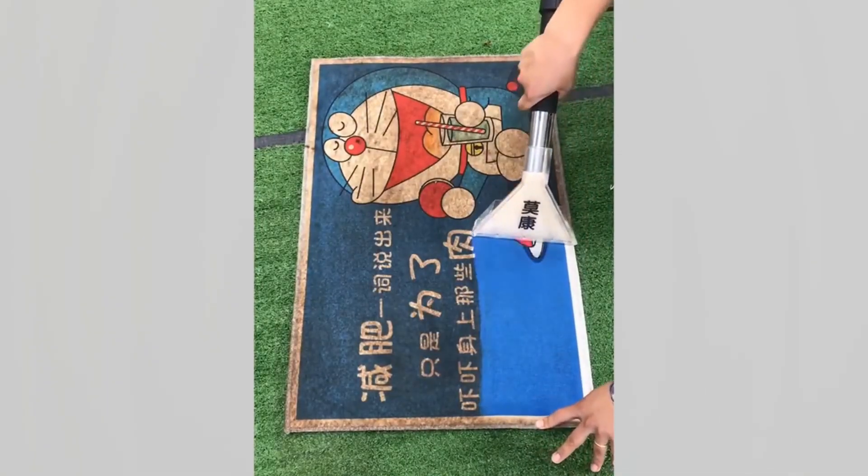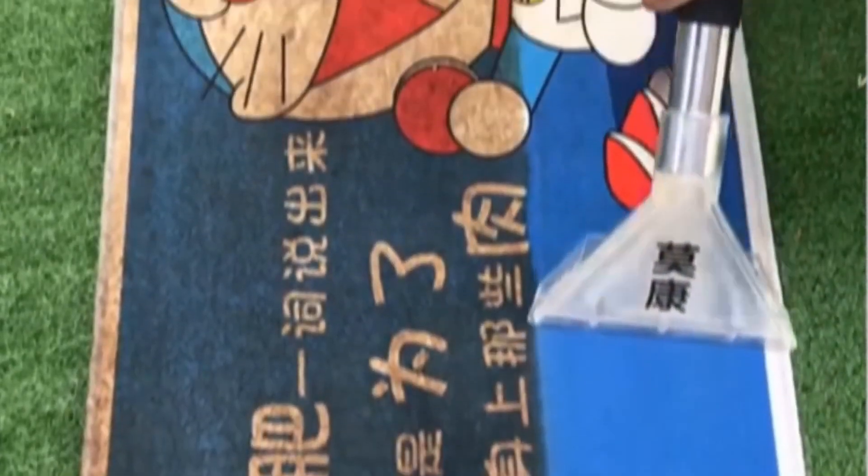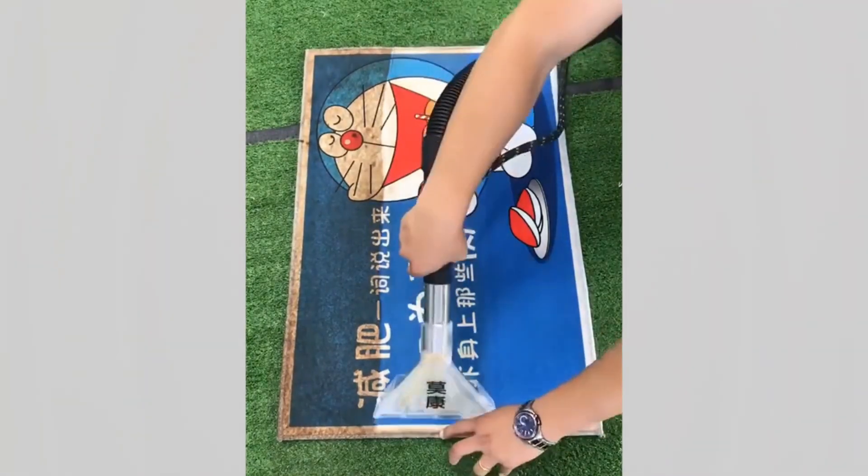It seems all it takes to erase a decade of muddy footprints from your doormat is a hot dose of super-heated steam and a vacuum cleaner.